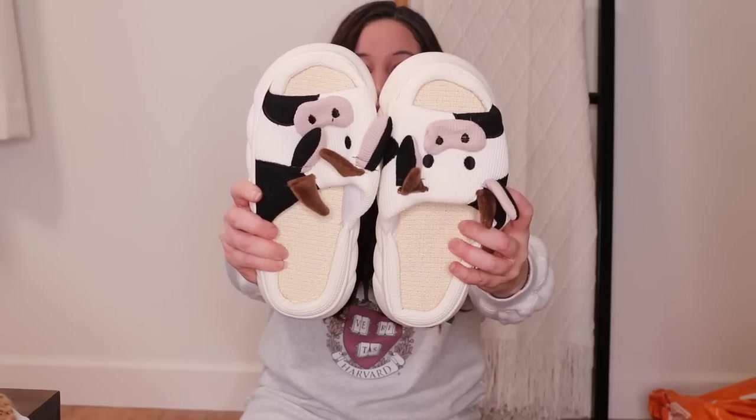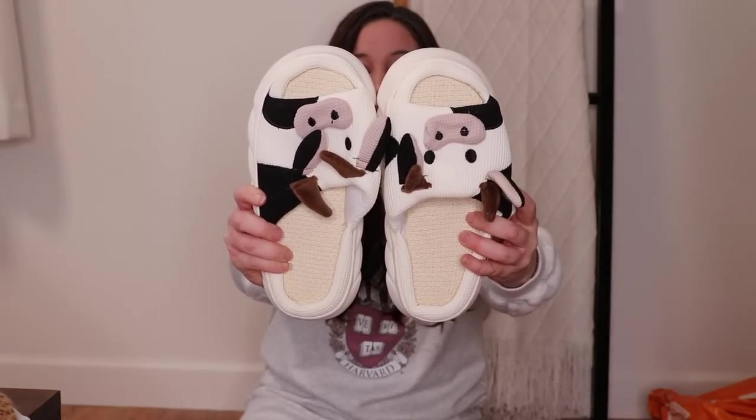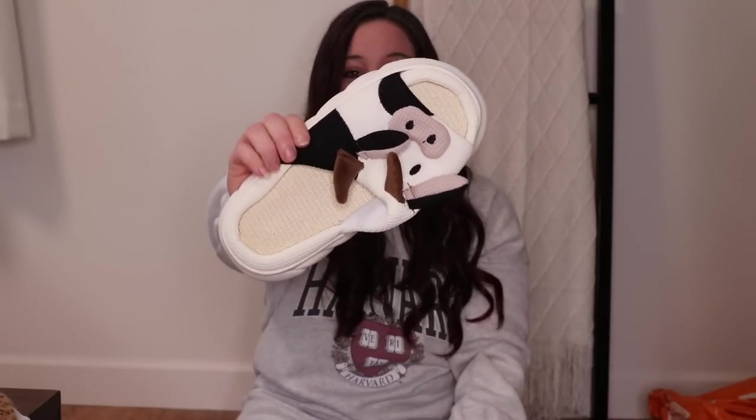Are these not the most precious little slippers you've ever seen in your entire life? Let me give you a little close-up look. It has a nice protective bottom, but then the top part where the little moo cow is, it's like that waffle knit material.